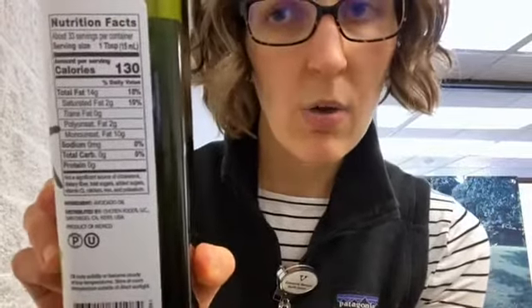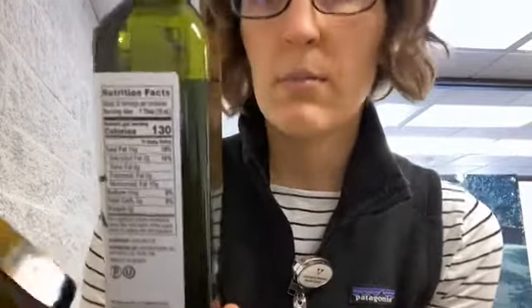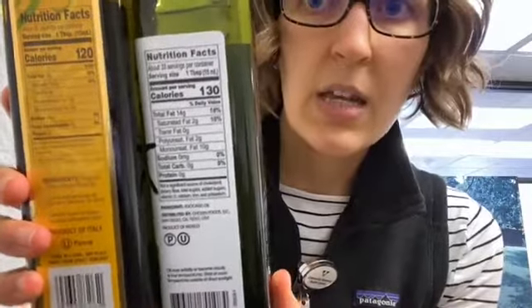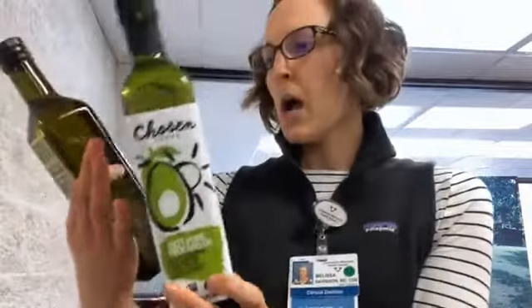Pretty much all oils have roughly the same calories — give or take about 10 calories — and generally the same amount of fat per tablespoon. Comparing these two: 120 calories in a tablespoon of extra virgin olive oil, 130 in avocado oil, and both have about 14 grams of fat. The amounts of monounsaturated fat — the healthy fat — were the same as well, along with a little polyunsaturated fat. They're almost exactly the same. Those are the two options I want you to remember.